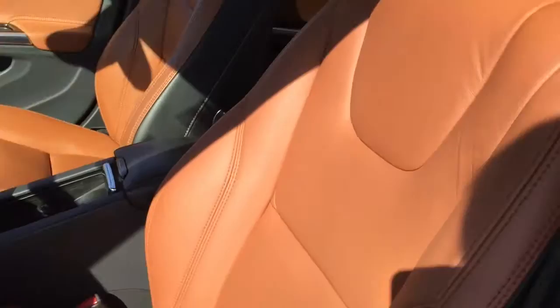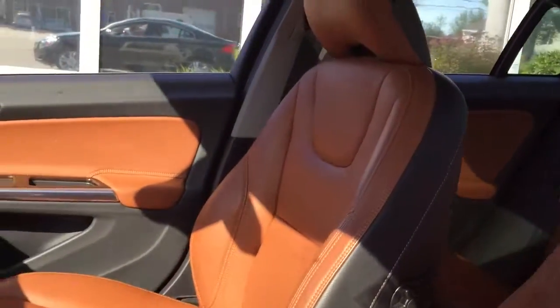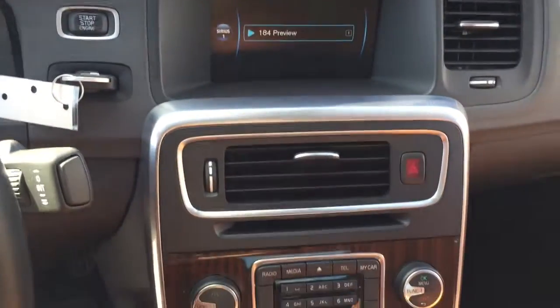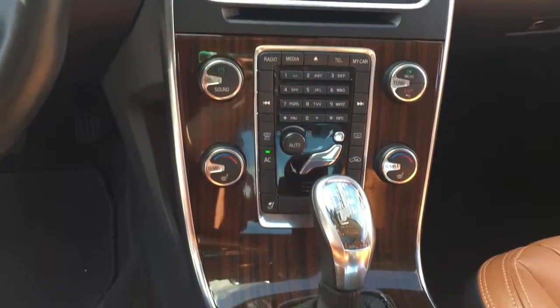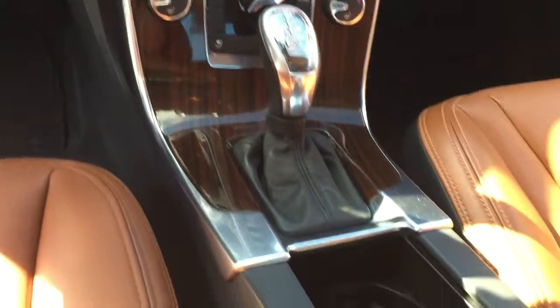Power operated seats. Again, those beautiful beechwood interior and the moonroof. And check out this gorgeous console, the dark wood interior, as well as connectivity to your media devices such as Bluetooth, phone, and other devices through USB and auxiliary outlet.